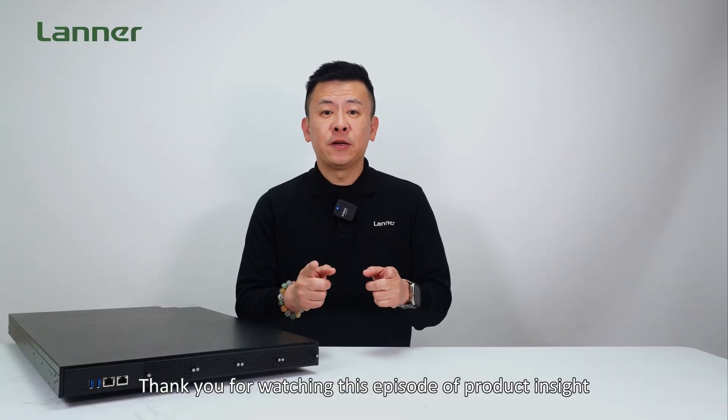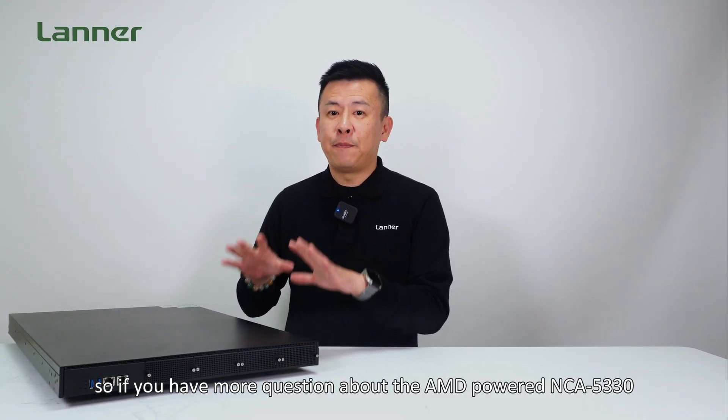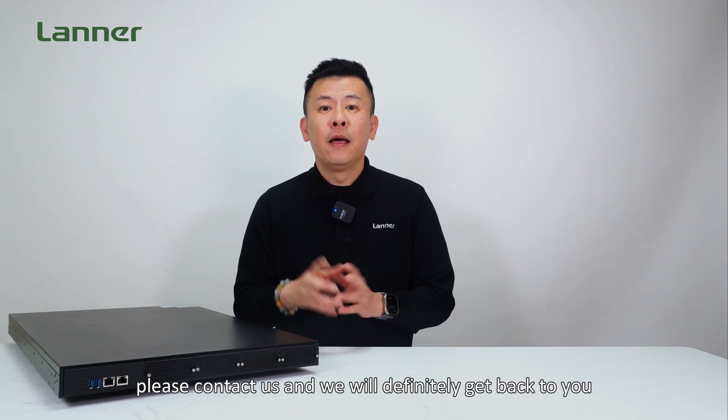Thank you for watching this episode of Product Insight. If you have any more questions about the AMD-powered NCA5330, please contact us and we'll definitely get back to you. See you next time!